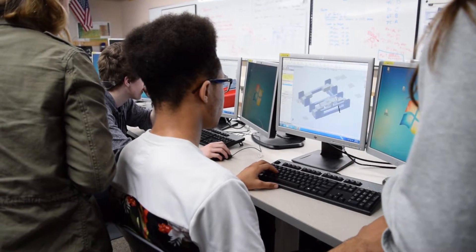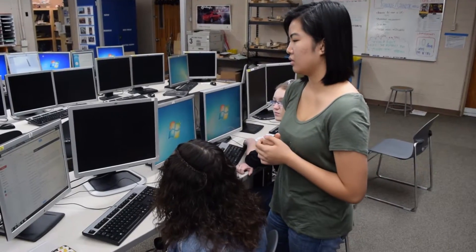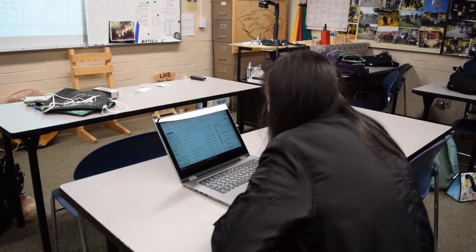Nearing the end of our build season, our teams are working hard on redesigning and CADing our second robot. PR has begun contacting new potential sponsors to attain funds for the robot.